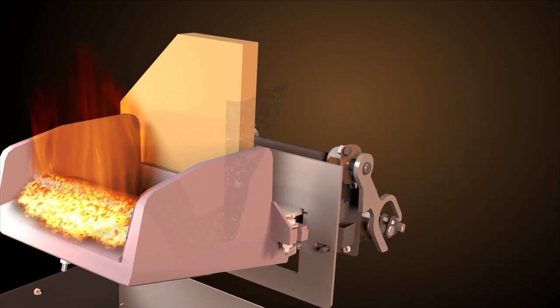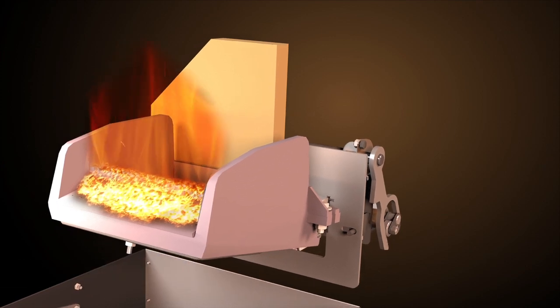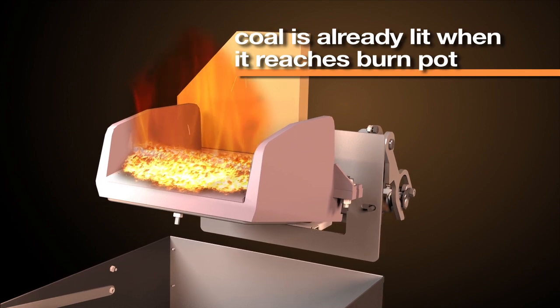Here, the coal gets hot and starts releasing gases before it reaches the fire. This unique ignition process allows the coal to already be lit when it reaches the burn pot.